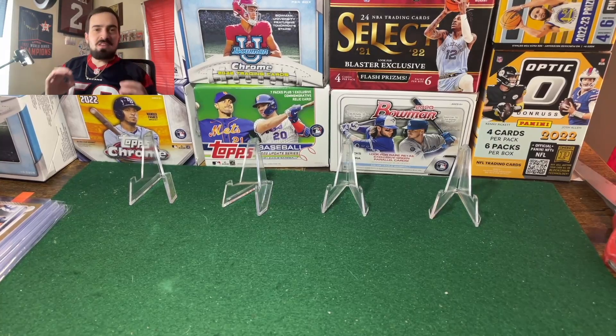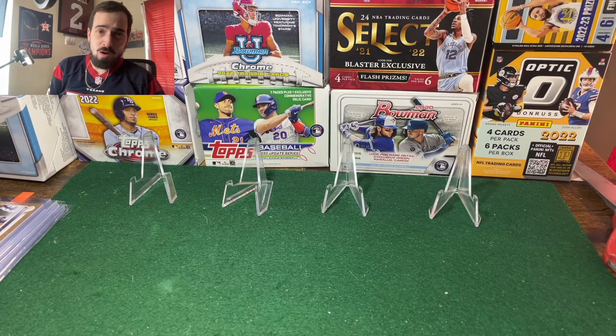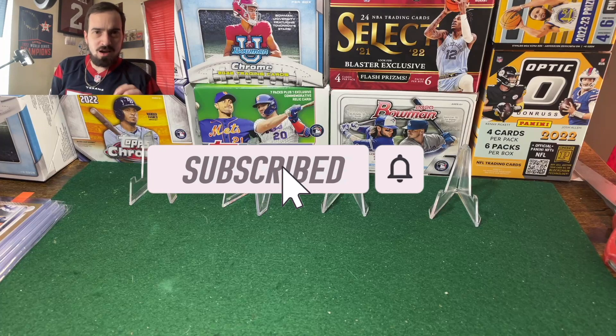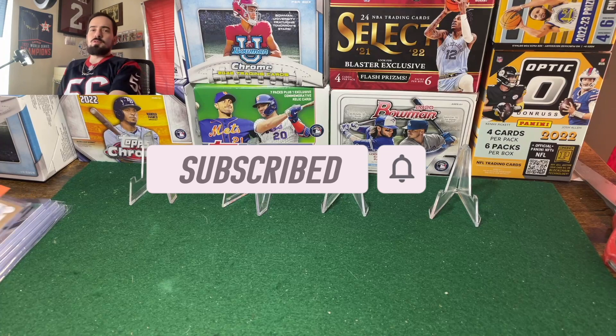What's up y'all, I've got an awesome video for you today — a sweet mail day. I've got a PC chase card I've been hunting for a while, I can't wait to show you. I've got a PSA autograph authentication that came back, some PC cards, and some hobby generosity I want to highlight. Let's get into it.